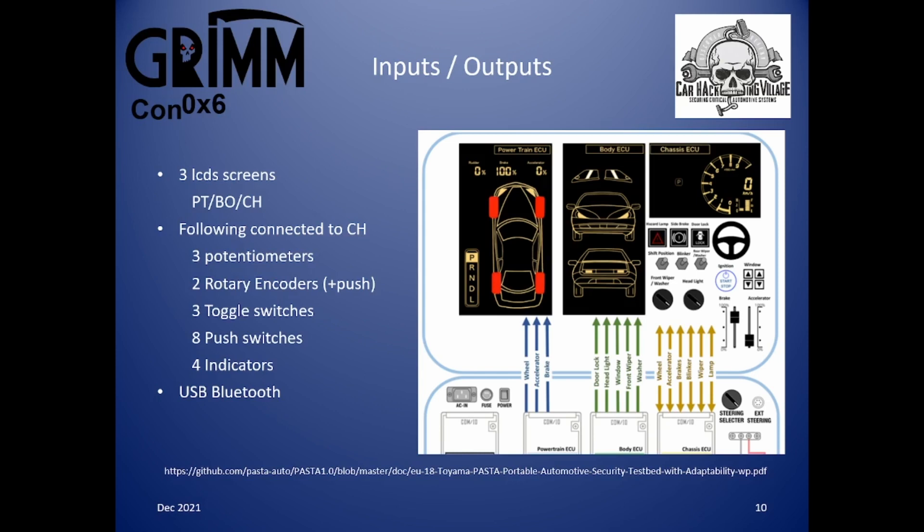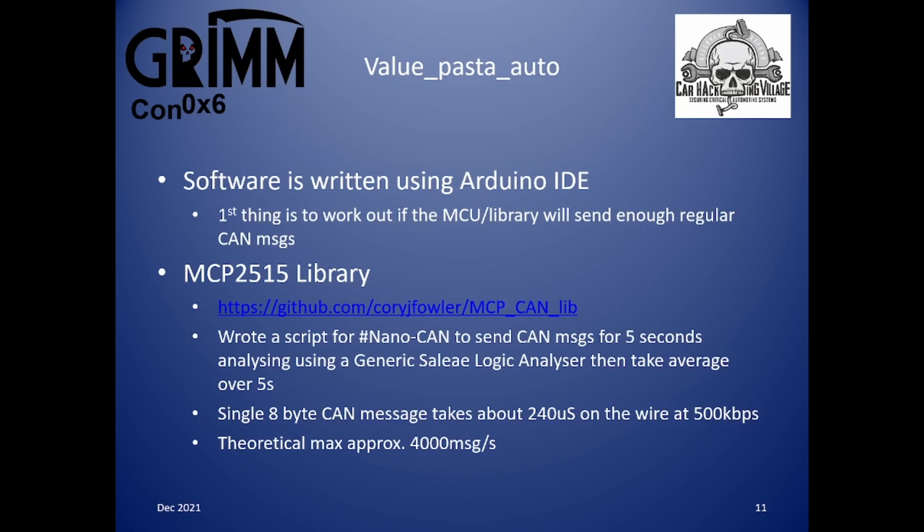Enough of the Toyota version — on to Value PASTA Auto. Software is written within the Arduino IDE. The first thing I had to do was work out if the microcontroller and library in use could send enough messages quickly enough. The MCP2515 library I was using is one from Corey J Fowler. I wrote a script for my NanoCAN device to send as many CAN messages as possible for five seconds, then averaged the count and analyzed it using a logic analyzer. A single eight-byte CAN message takes about 240 microseconds on the wire at 500 kilobits per second, giving a theoretical maximum of just over 4000 messages per second.